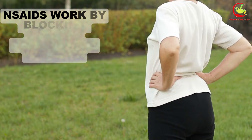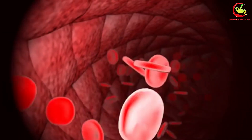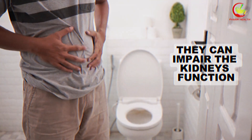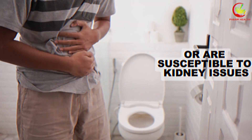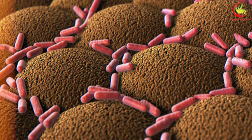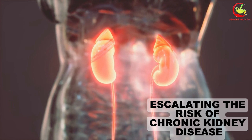NSAIDs work by blocking certain pathways in the body that trigger pain and swelling. However, this mechanism of action also affects the kidneys' ability to maintain a healthy blood flow and filter out waste efficiently. When NSAIDs like ibuprofen, aspirin, and naproxen are taken frequently over a long period, they can impair kidney function. This is particularly concerning for those who already have compromised kidney health. The reduced blood flow to the kidneys caused by NSAIDs can lead to a decrease in their filtering capacity, contributing over time to the accumulation of toxins and escalating the risk of chronic kidney disease or acute kidney injury.